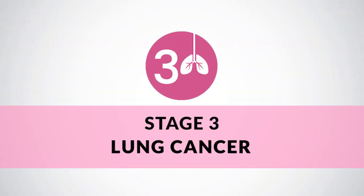Stage 2 lung cancer is where the cancer is located in the lung and is more than 3 centimeters but less than 5 centimeters, or even if it is less than 3 centimeters, it has moved into the lymph node near the mediastinum. The treatment is again surgery, followed by chemotherapy in most patients. Usually no specific radiation is given in stage 2.